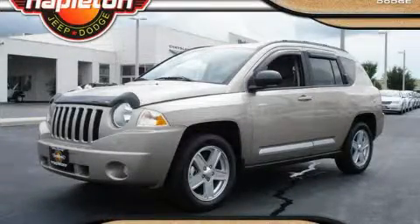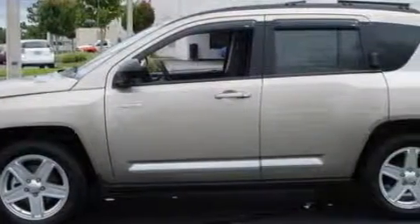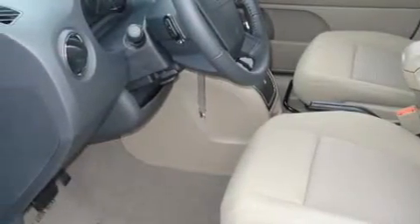This is a 2010 Jeep Compass, a great blend of utility, comfort, and style. And it's easy to see why this automobile is an excellent choice. Stop by today and test drive this vehicle for yourself.